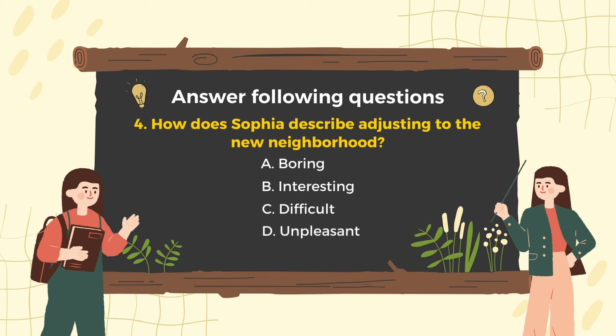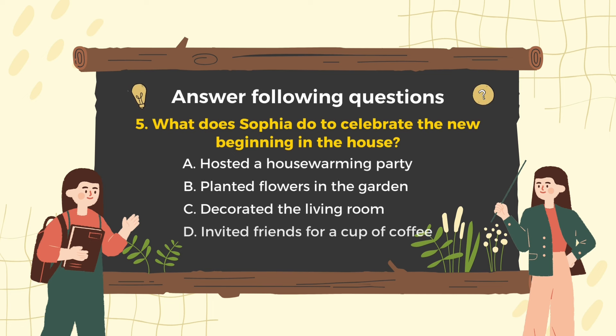Question 4: How does Sophia describe adjusting to the new neighborhood? Correct, B is the answer. She likes her neighborhood. Question 5: What does Sophia do to celebrate the new beginning in the house? The answer is A. She celebrates her new house with a party with her friends and family.